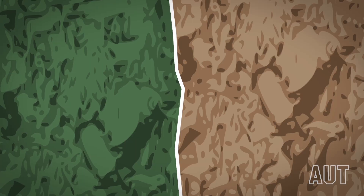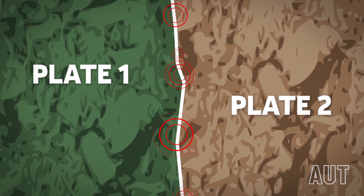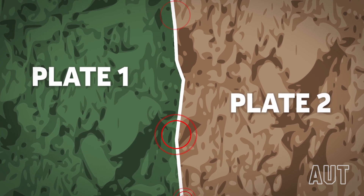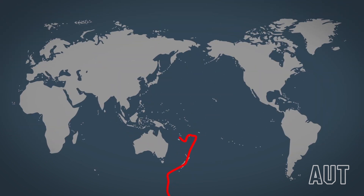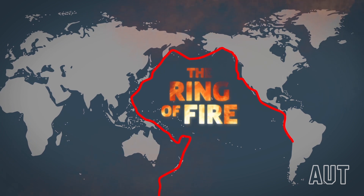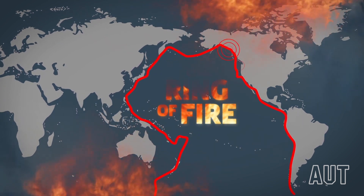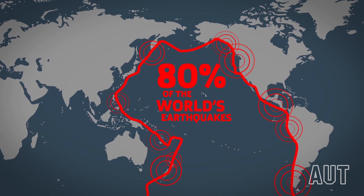Earthquakes, when modern nature strikes and shows its power to humanity. There has been a clear increase globally over the past decade or so. Earthquakes are associated with the tectonic plates when they come into contact with each other. The regions located on the boundaries of these plates are much more vulnerable, such as those surrounding the Pacific Plate known as the Ring of Fire. The Ring of Fire is seismically so active it generates 80% of the world's earthquakes.